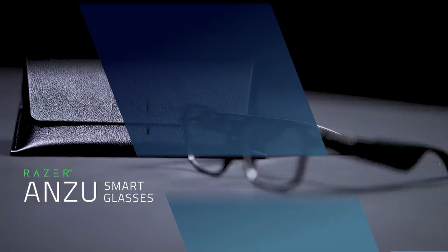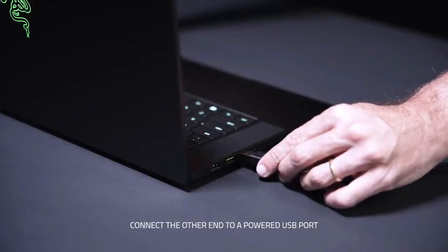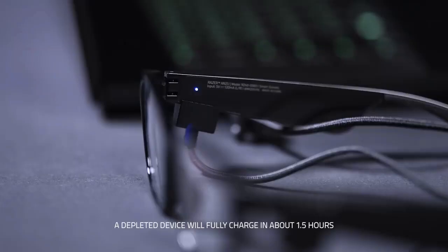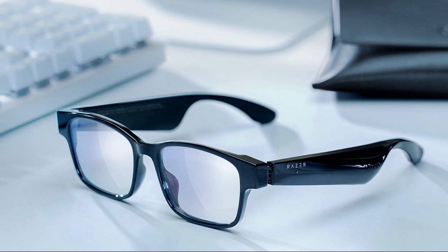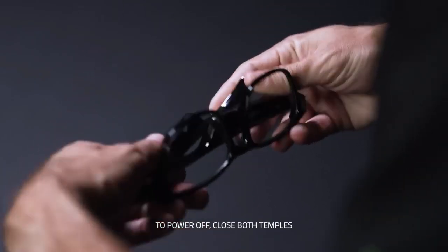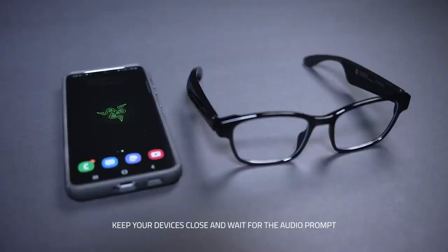Number 2: Razer Enzu — the perfect combination of style and technology. These smart glasses are designed to protect your eyes and provide an immersive audio experience. The Razer Enzu comes with blue light filtering and polarized sunglass lenses, perfect for protecting your eyes from screen glare and the sun's harmful rays. The blue light filter reduces eye strain, allowing you to enjoy entertainment or work for longer periods of time.